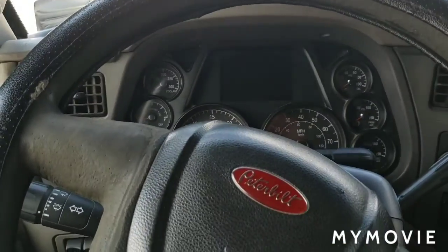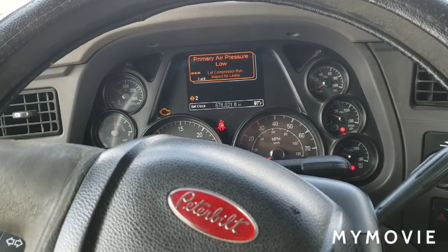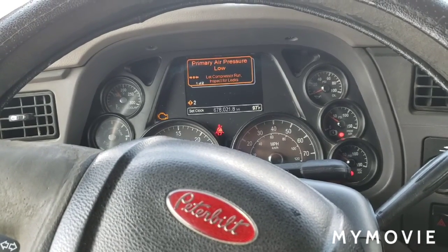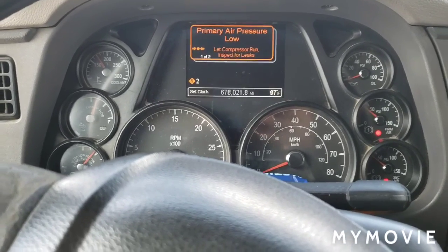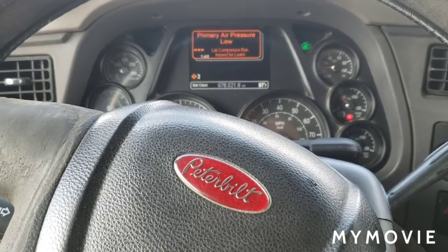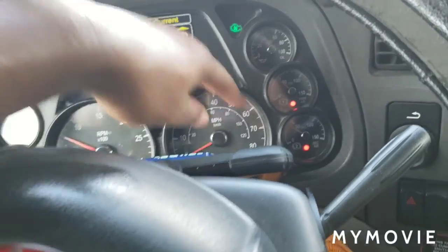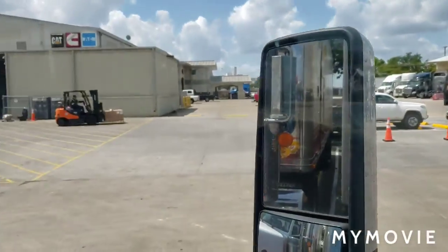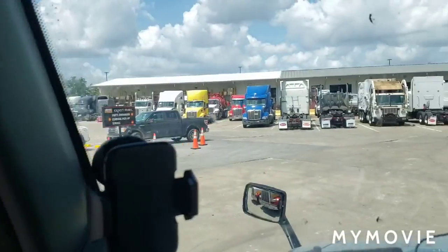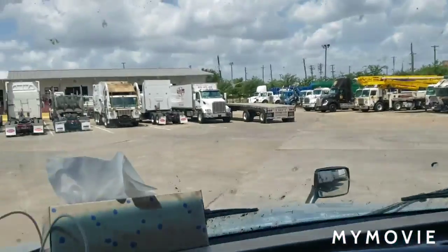Y'all know I can't leave without showing y'all that it will crank up. Yes sir! These two gauges right here — gotta build that air pressure back up, that's all that is. We did it. Thank you Lord for Peterbilt having what I needed. I'll put these windows down because it's hot — 97 degrees y'all. Anyway, I'm out. Peace.